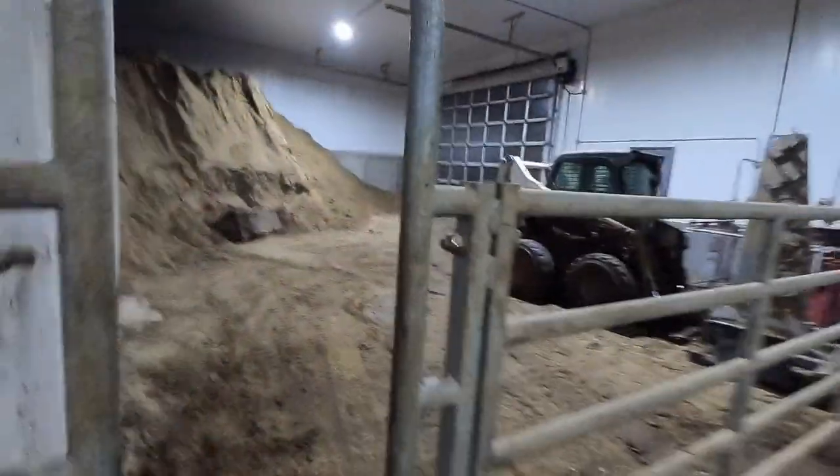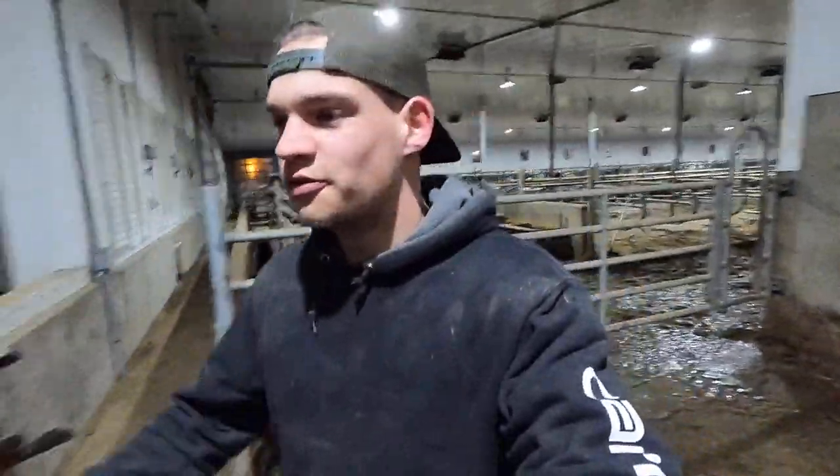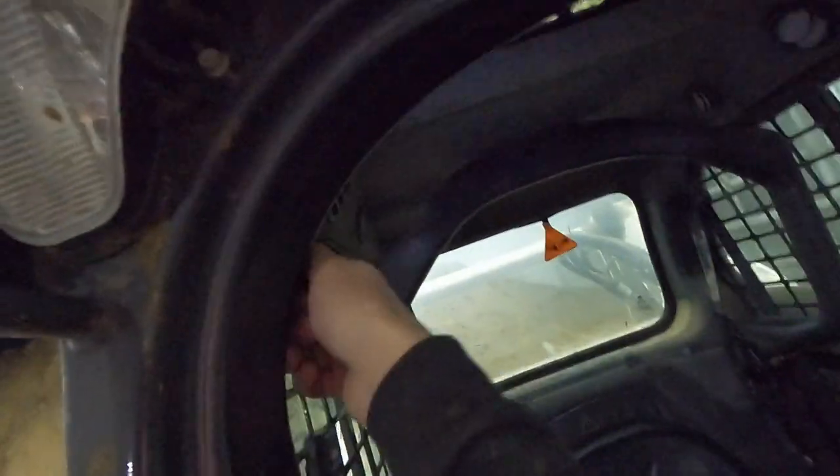Now that I am all the way at the back of the barn, I am going to start our bobcat just so I can warm up. It is more for me - sitting in a nicer, warmer bobcat. Make sure the heater is cranked.